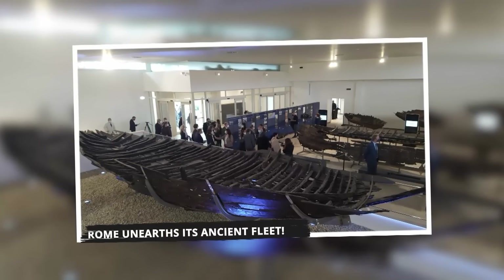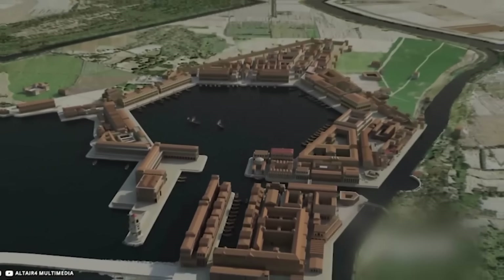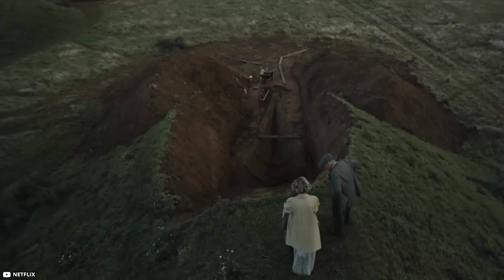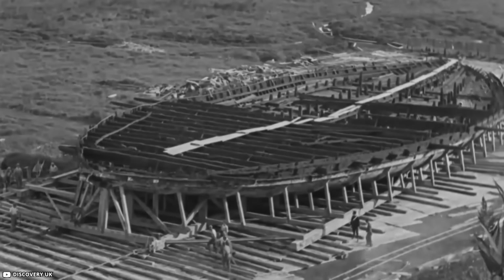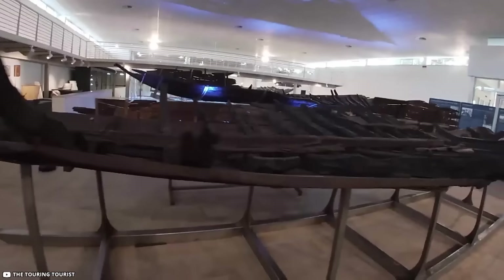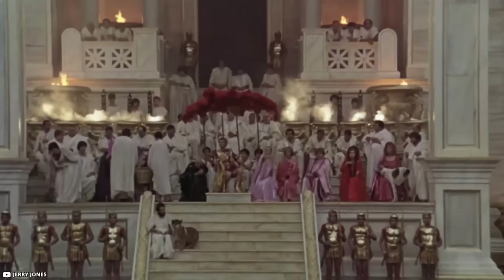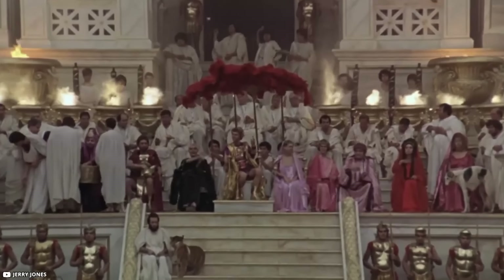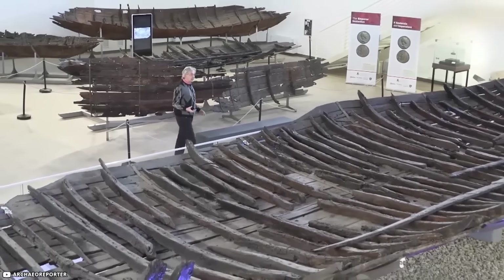Rome Unearths Its Ancient Fleet: Imagine digging for a new airport and finding an ancient Roman port. That's exactly what happened in the 1950s in Italy. Workers stumbled upon an amazing hidden treasure, and instead of an airport, they built the Museum of Roman Ships of Fiumicino. The ships in this museum are like time capsules, taking us back to the days of Emperor Claudius, around the year 46 AD. They are incredibly well-preserved, despite being centuries old.